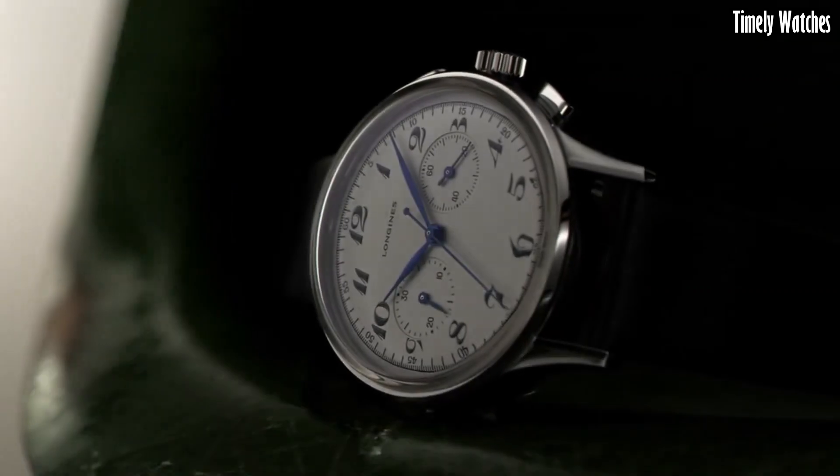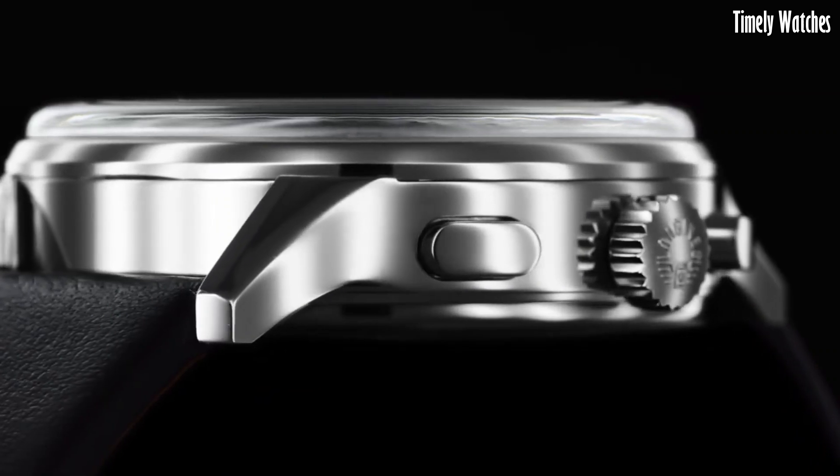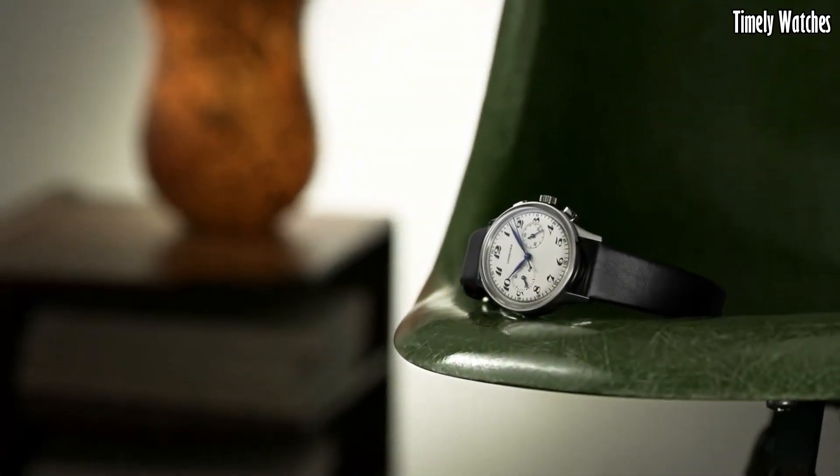The Longines Heritage Classic Chronograph's fusion of classic design and modern technology makes it a distinguished choice for those who appreciate the essence of horological heritage and contemporary functionality.